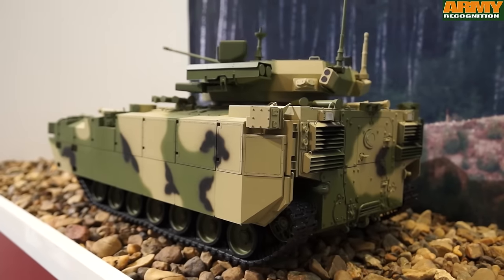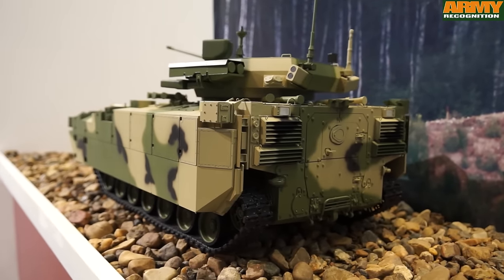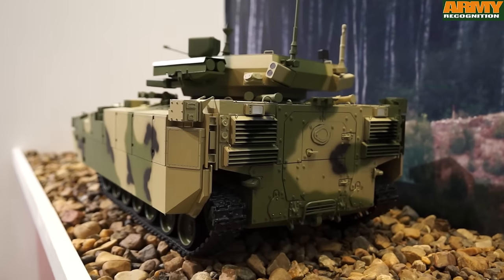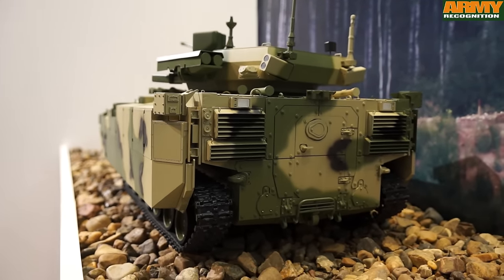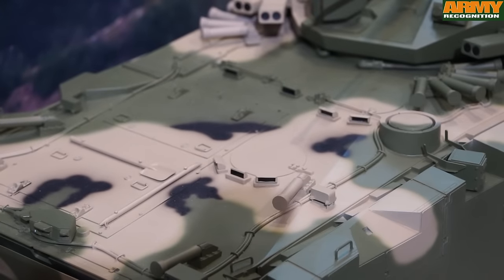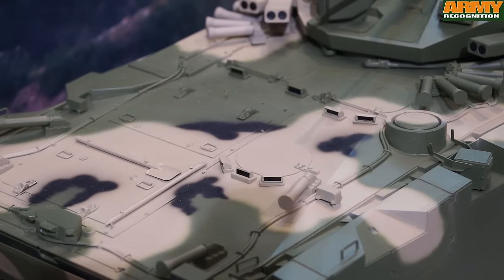The infantry enter and exit the vehicle via a large hydraulically operated ramp at the rear of the vehicle, which has an additional door in the center. The driver is seated at the front of the vehicle and has a single-piece hatch cover and periscopes for forward observation.